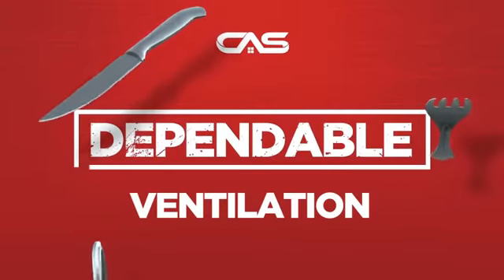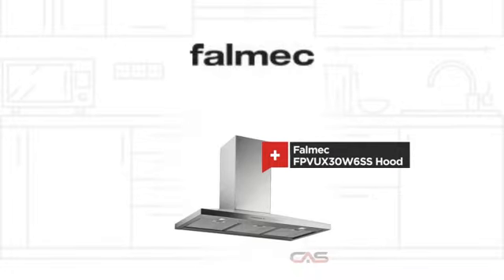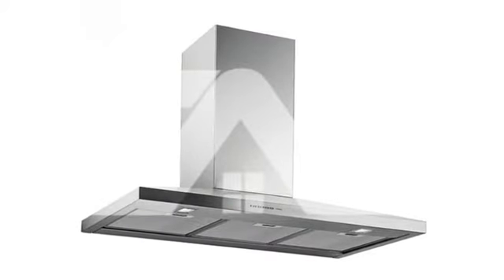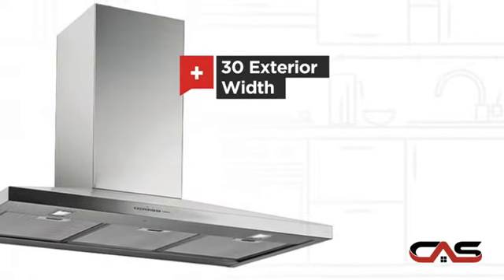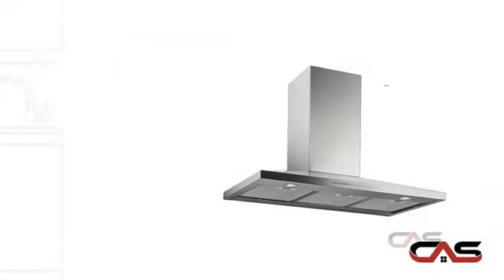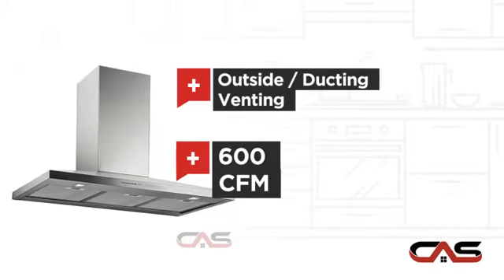Need a dependable ventilation system? Try this ventilation hood model from Falmec. It offers many features: compact 30-inch design, chimney style, outside and ducting venting, and a powerful CFM blower.